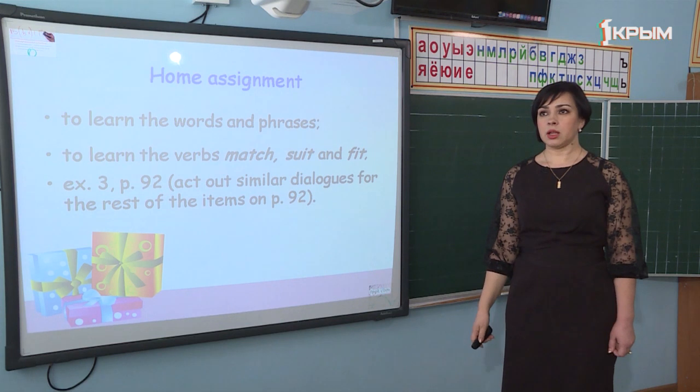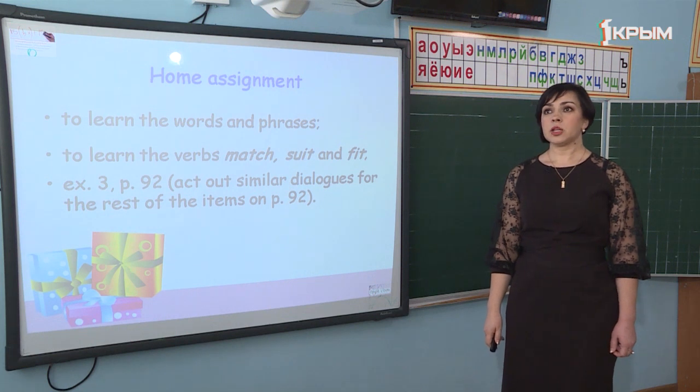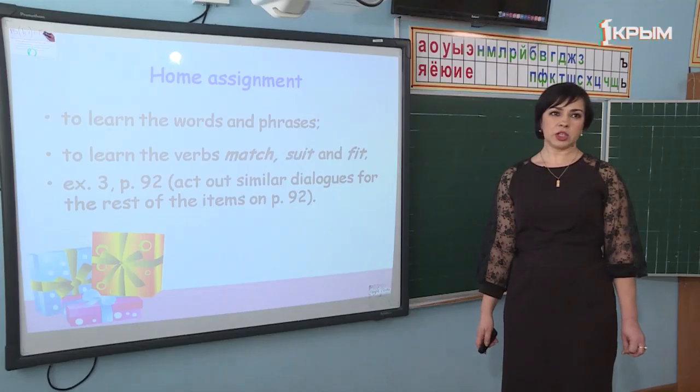So, what have we learned? We have learned the items British people give each other for birthday. We have learned the difference between suit, match and fit. We have read the dialogues and learned the phrases expressing thanks and admiration. Your home assignment will be to learn the words and phrases, to learn the verbs match, suit and fit and differentiate them, and to do exercise 3 on page 92 — act out similar dialogues for the rest of the items. Thank you. Good luck.